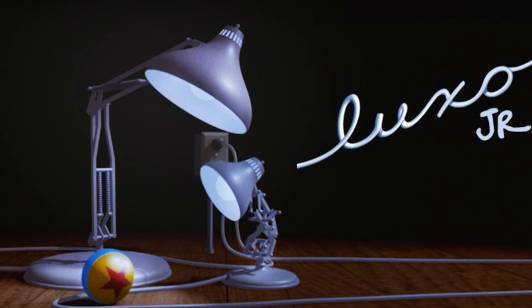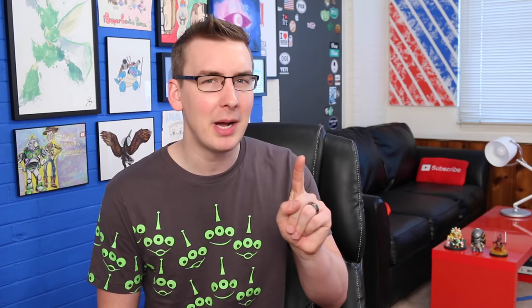The Luxo ball, or Pixar ball — I'm never quite sure what to call it — first appeared in Luxo Jr., Pixar's first ever animated film, a short created by chief creative director John Lasseter. In the film, two lamps play with the ball. Fun fact: Luxo is actually a real-life brand of lamps, but the iconic Pixar lamp, Luxo Jr., is not one of their products and not available for purchase. At least not from Luxo.